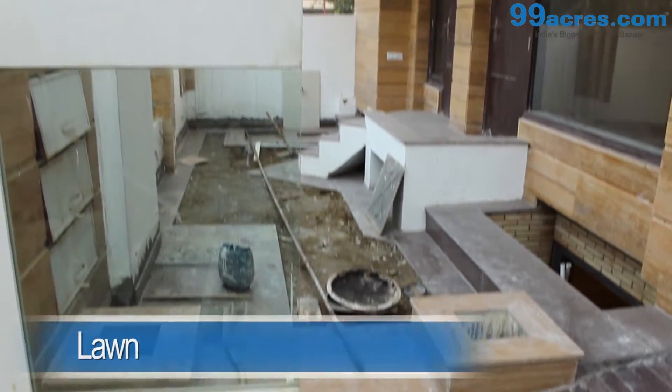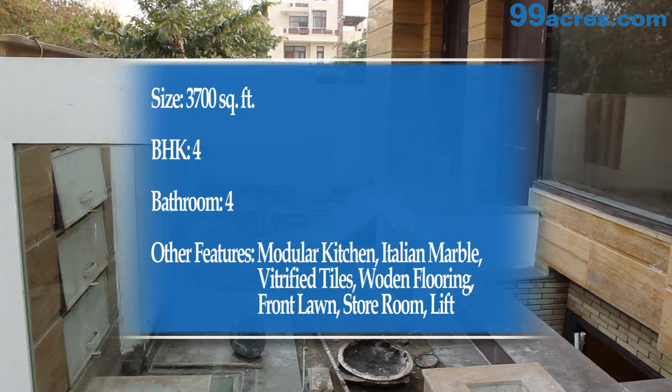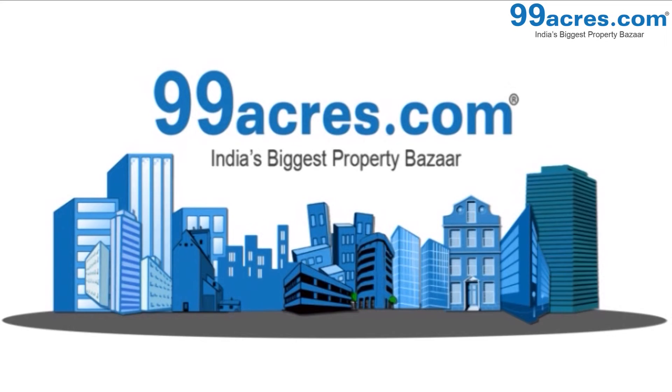There is also a lift in the villa, and a lawn at the front.